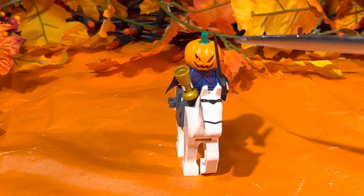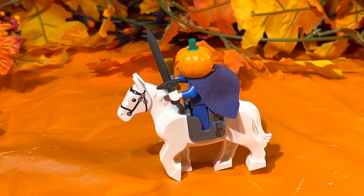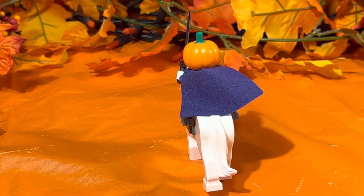The Headless Horseman is carrying a long sword and a golden chalice. The right side of the horse has special detailing in the face only, same with the left-hand side of the face. There is no detailing in the back, especially with the cape covering the Headless Horseman's back. But now let's go ahead and take a look at the Headless Horseman by himself.